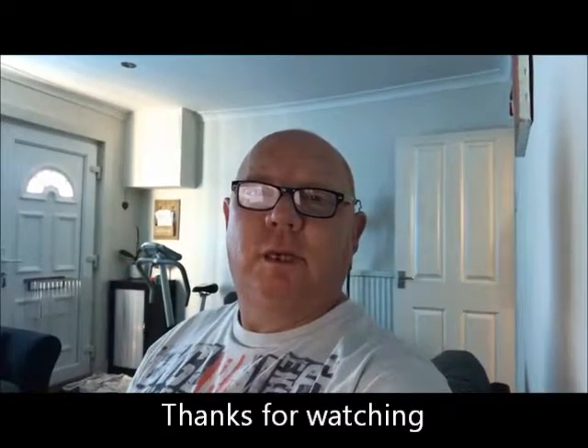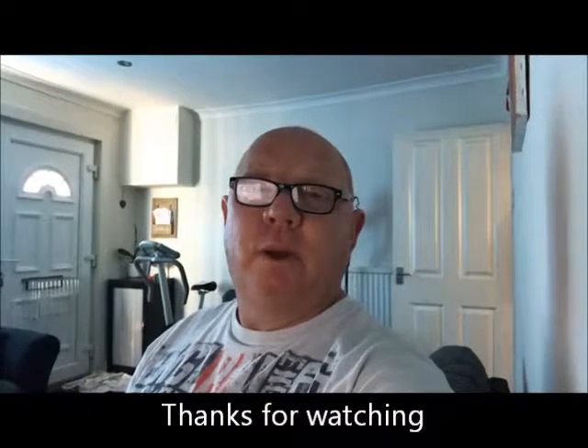Thanks for watching guys, and we'll see you in the next video. Have a great day, guys. Bye!